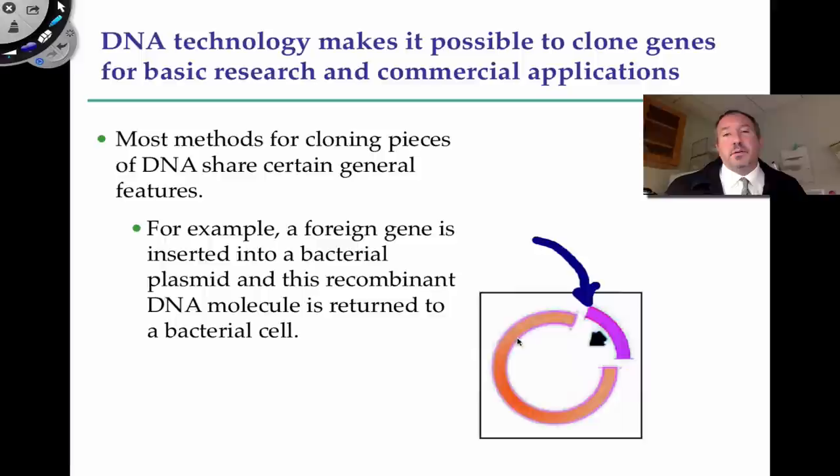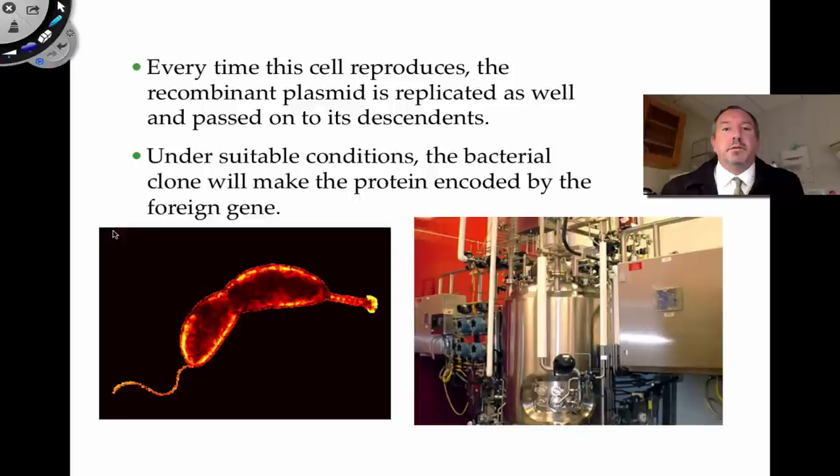A plasmid is a circular piece of DNA that bacteria normally possess. If you can ligate your foreign DNA into a plasmid, put that plasmid into the bacteria, and allow them to take it up, when the bacteria normally reproduce, they'll be able to mass produce that particular gene. That's what the cloning is all about. Every time the bacteria reproduces, the recombinant plasmid is going to replicate and pass it on to its descendants — thus the idea of clone.